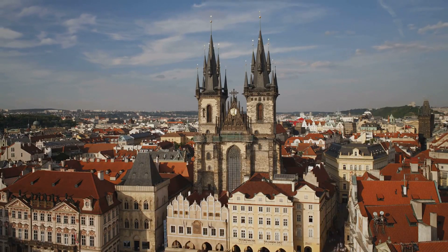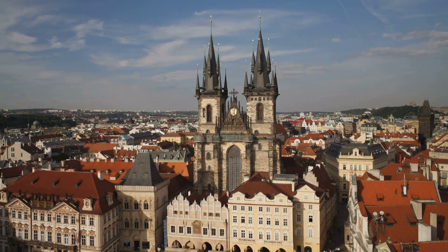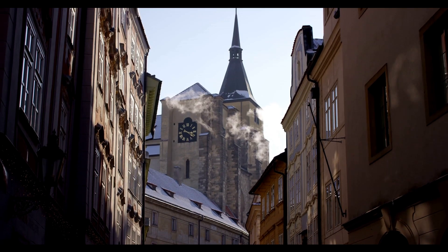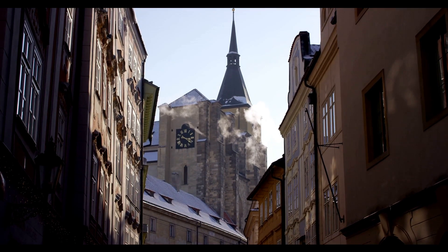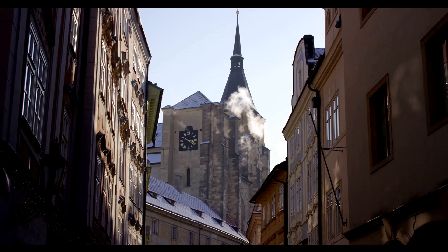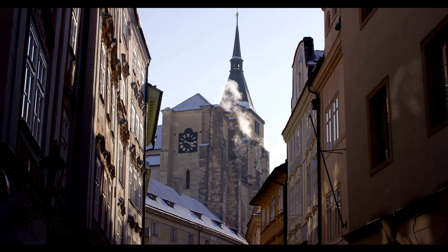Across the square is Týn Church, whose towers and spires are said to have inspired some of Walt Disney's famous castles. Leave the royal road for a while and explore the Old Town. Wander in any direction to discover chic cafes, art galleries featuring works by modern Prague artists, and historic treasures like the Old Jewish Quarter.